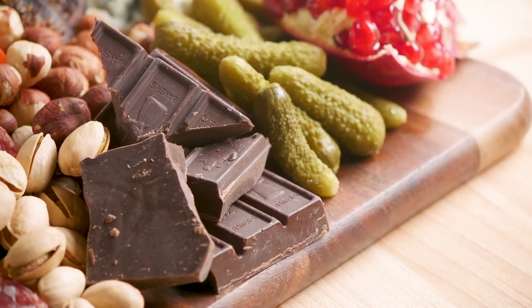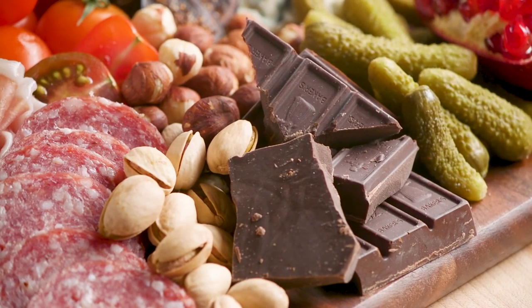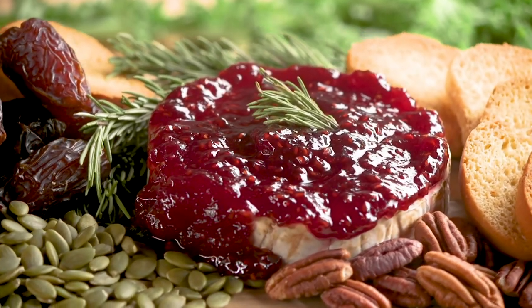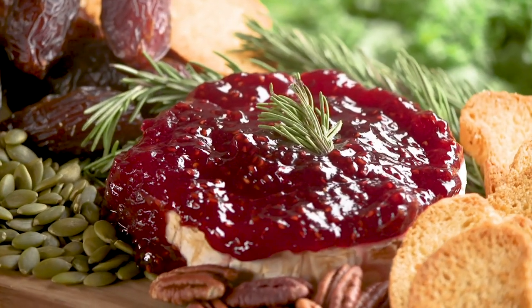Sake is really versatile and it can pair with anything from appetizer to dessert. You can also match the temperature of the sake with the temperature of the dish, which makes it even more versatile. This is a sake that's easy going and just about anybody will like.